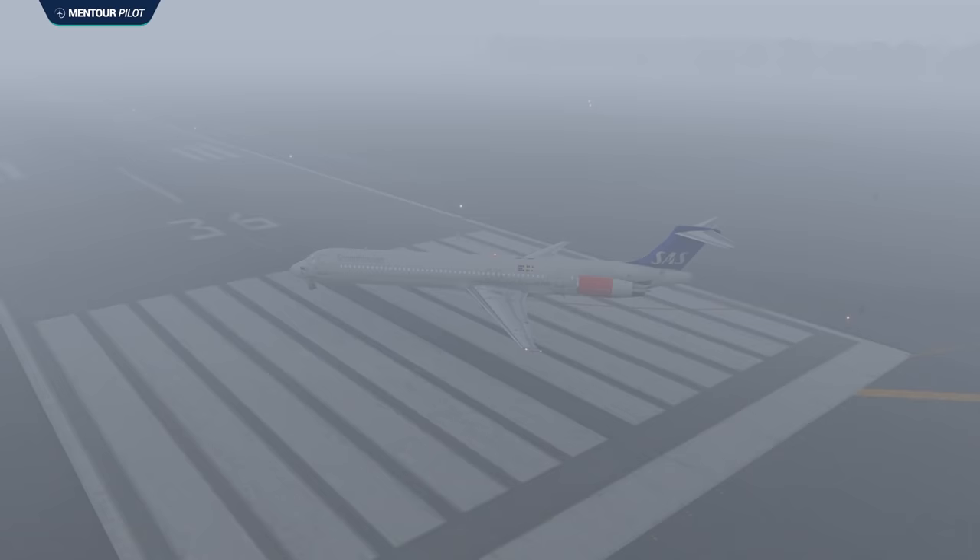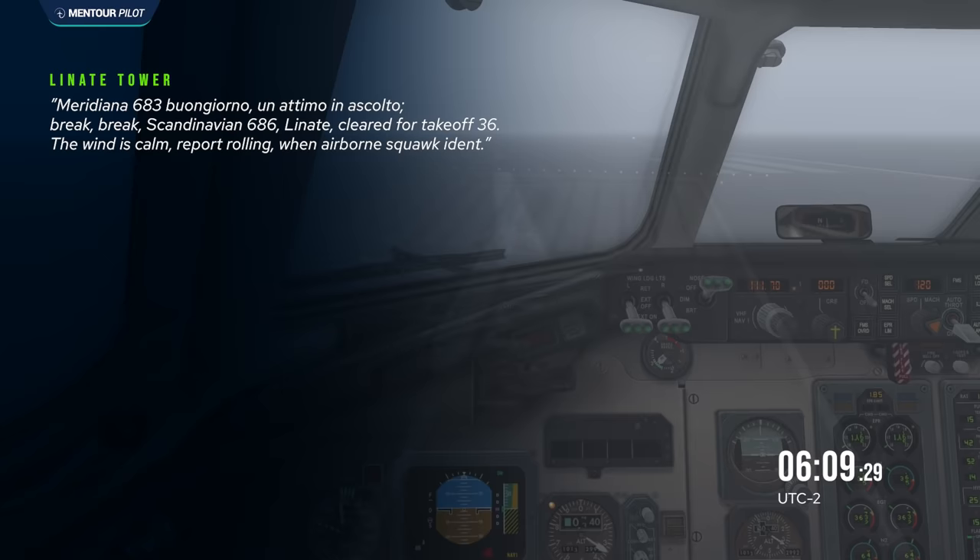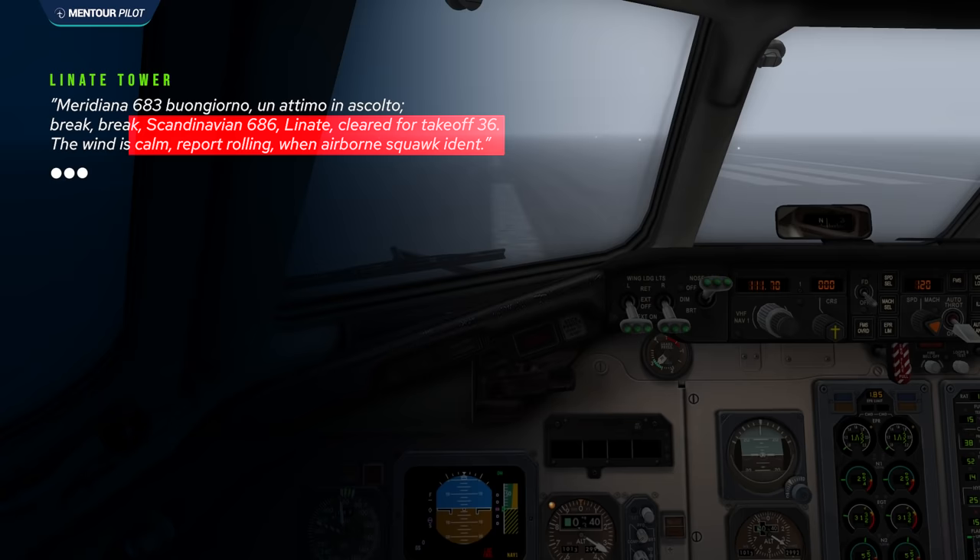This is all happening on the ground frequency while Scandinavian Airlines flight 686 is on the tower frequency. They've been in line, and now they're getting clearance to enter and line up runway 36R. At 06:09:28, the tower controller — while talking to another aircraft — ends the transmission by giving the full takeoff clearance for Scandinavian Airlines flight 686.